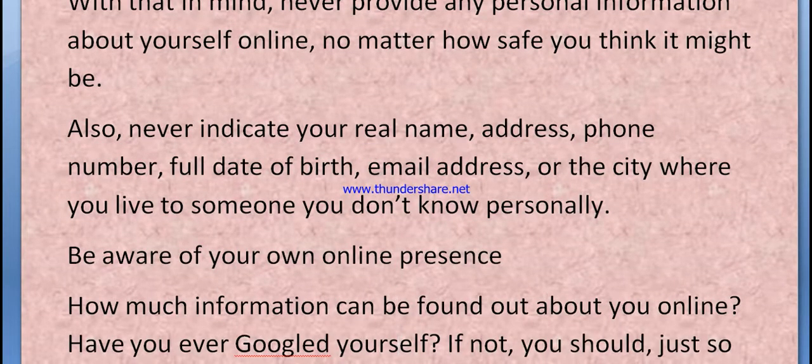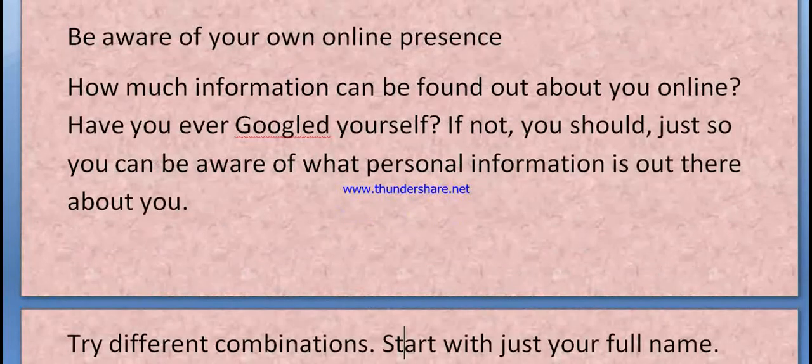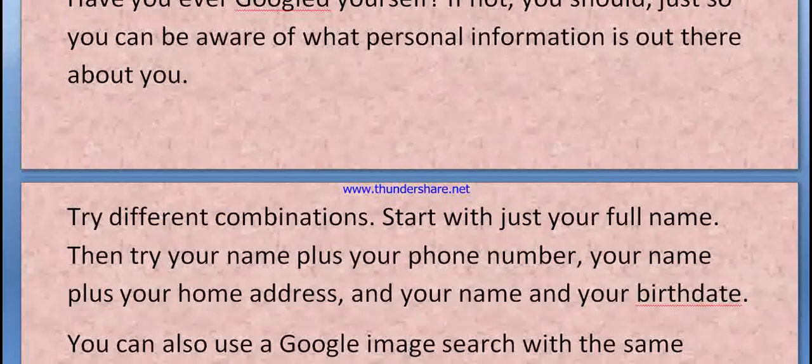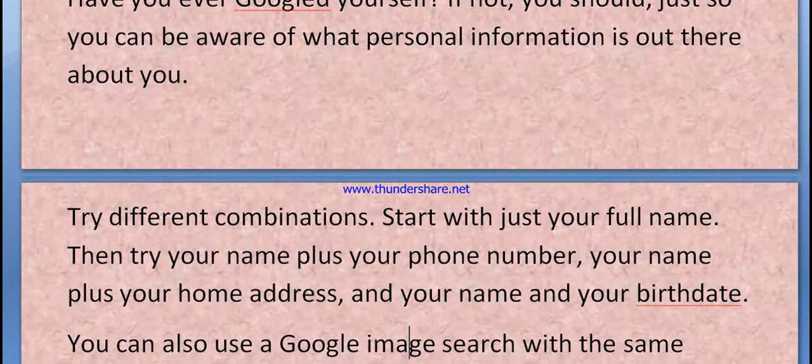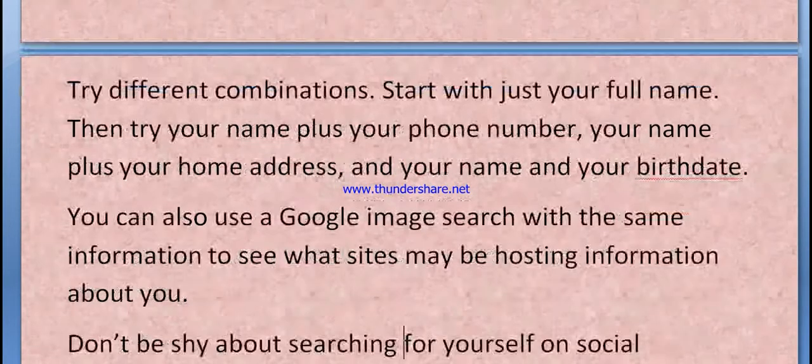Be aware of your own online presence — how much information can be found out about you online. Have you ever Googled yourself? If not, you should, just so you can be aware of what personal information is out there about you. Try different combinations: start with just your full name, then try your name plus your phone number, your name plus your address.